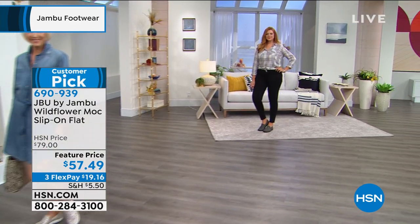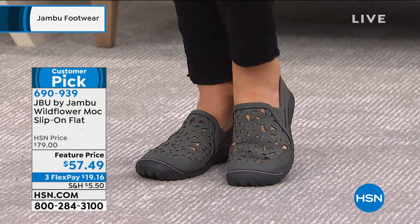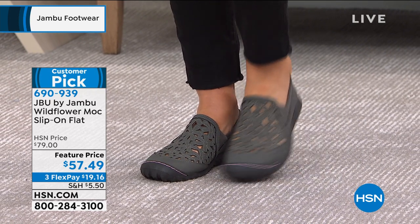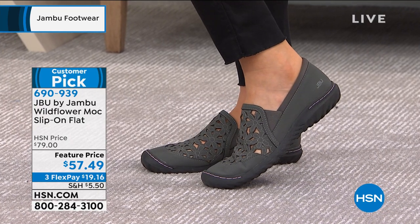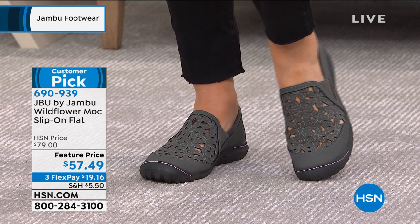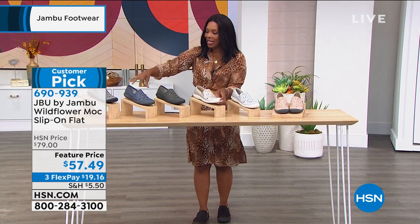Definitely. And remember, these are medium and wide widths as well — that's important when it comes to that APMA acceptance. It's about promoting good foot health, so it's not us trying to make a shoe fit. We've all worn shoes and wished, 'If only they could be a little bit wider,' or 'If only they had the support where I needed it, or the wiggle room in the toes.' You've got them here, but you're still not giving up function, fashion, style, or comfort in any way.